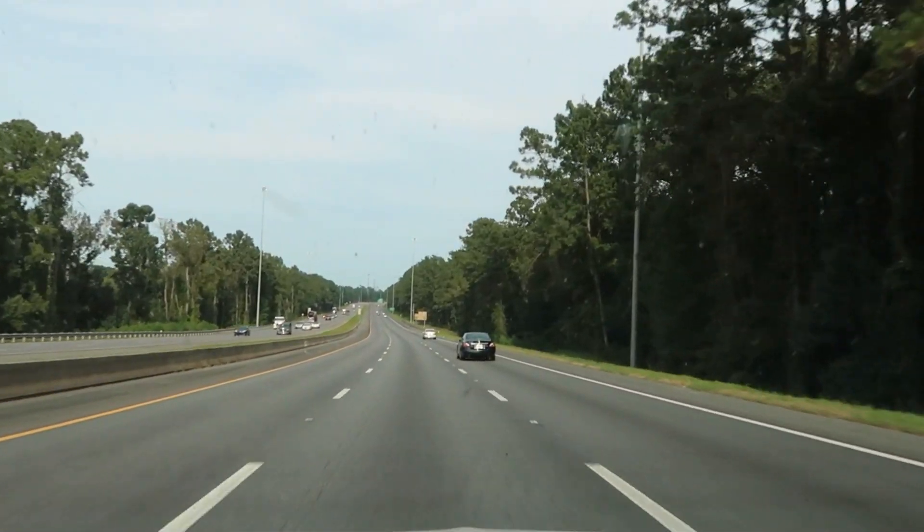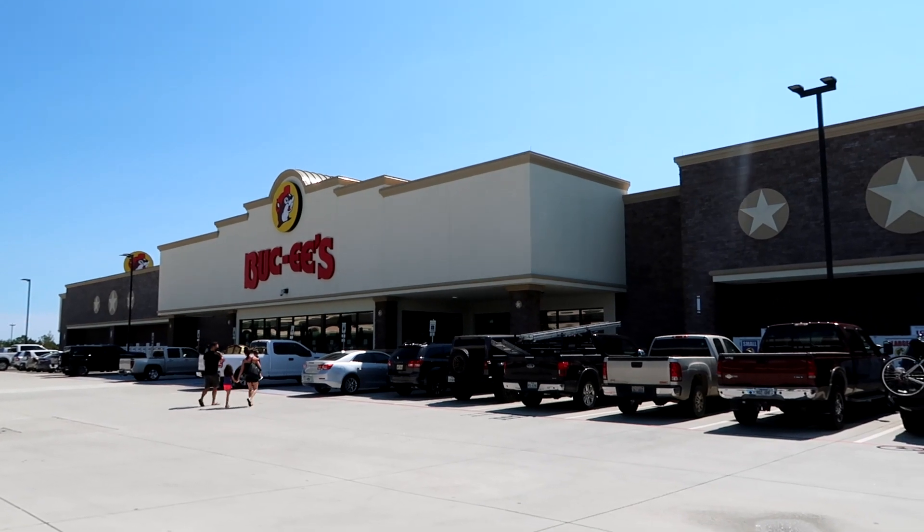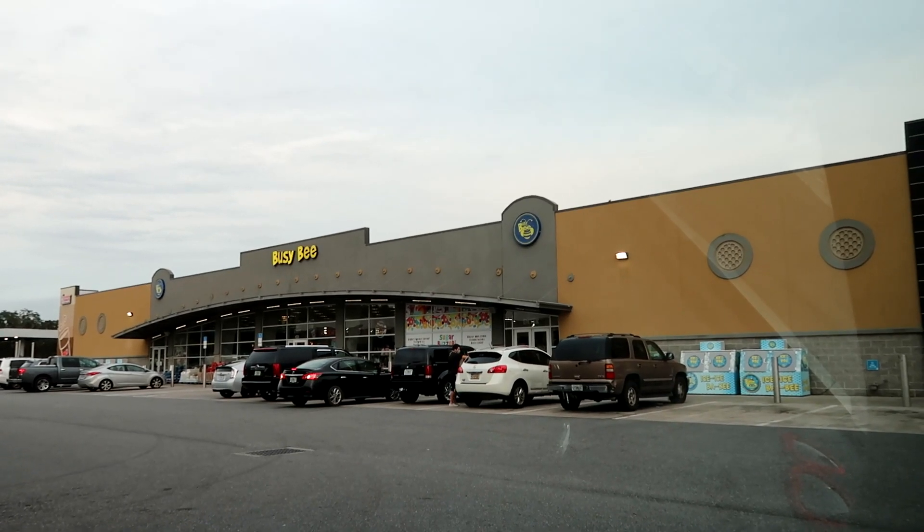We are driving through the south and stopping at what we think are two of the world's best gas stations. We think you're gonna think so too.